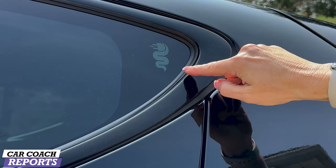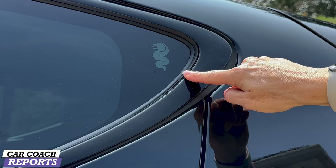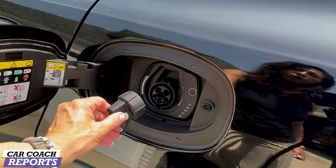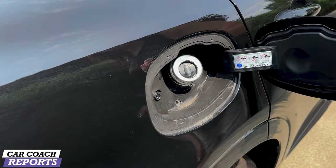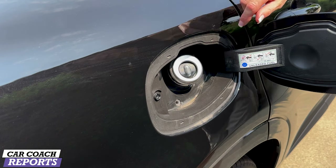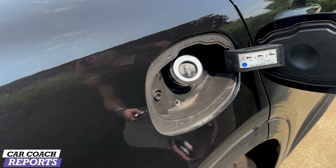Since this is a plug-in hybrid, the Alfa Romeo snake logo features electricity iconography. Behind the driver's side door you'll find the charge port for Level 2 charging. On the passenger side is a capless easy-fill gas door — just put in the pump and fill it up.